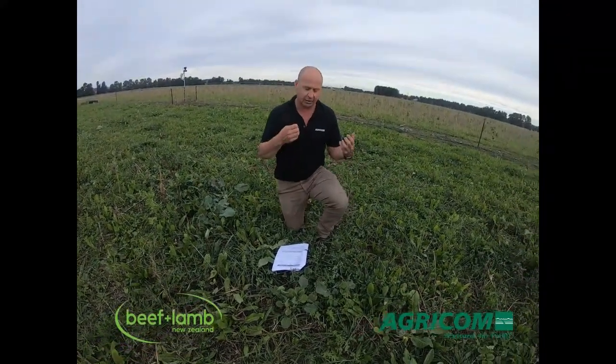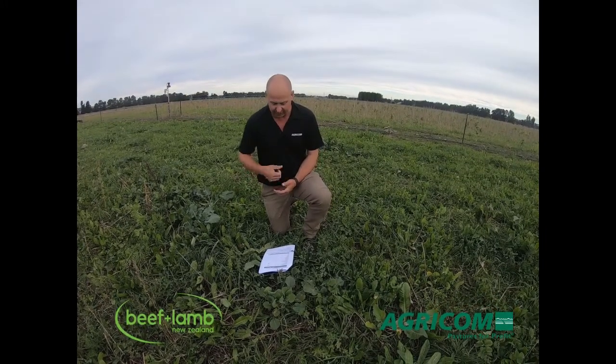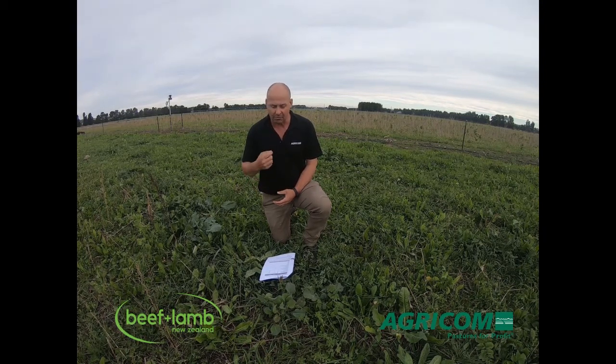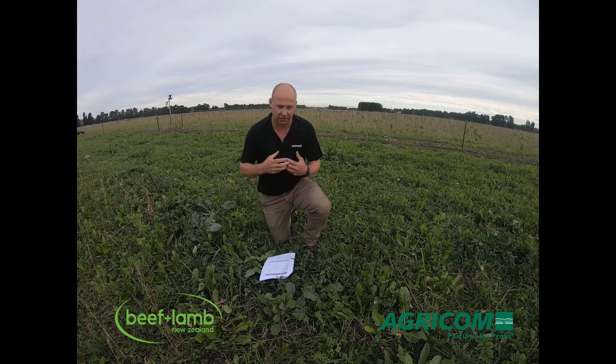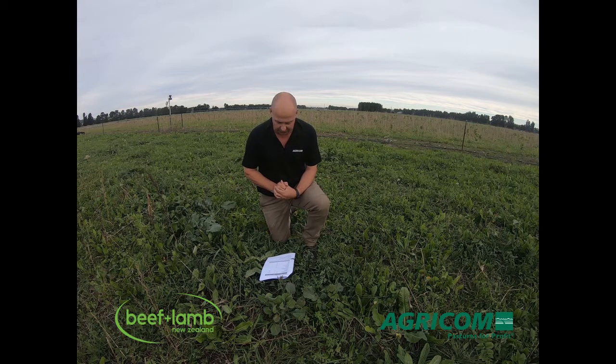We've got three white clovers — a large leaf, a medium-large leaf, and a small leaf type — plus a crimson clover and a balancer clover. These are annual clovers, both of which have reseeded inside the stand. Because of the lax start, both are creating longevity through reseeding and contributing to mass in spring and to nitrogen cycling from the legumes.